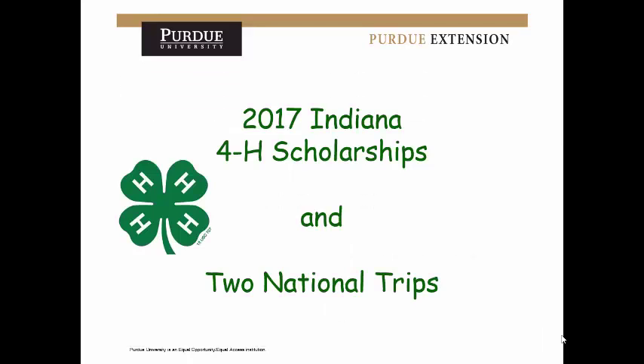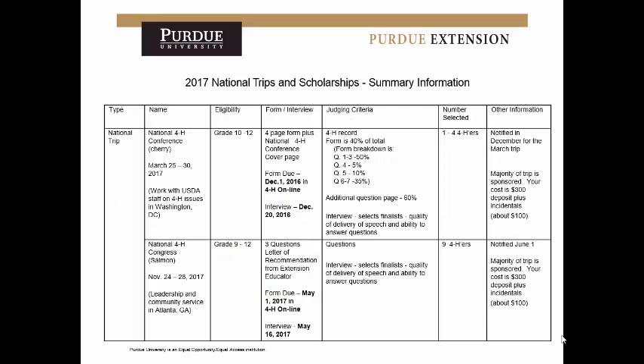Now we'll do a brief overview of the 4-H scholarships and the two national trips — National 4-H Conference and National 4-H Congress — that are competitive and involve a very similar application. This grid outline is all part of my presentation; at any point you can contact the office and we'd be happy to send paper copies. Both national trips are competitive, and the judging breaks down everything you might need and how it's scored, which is very similar to the regular scholarship applications.